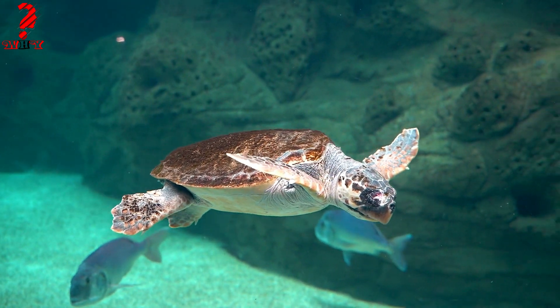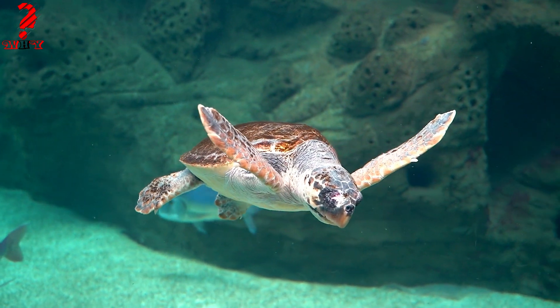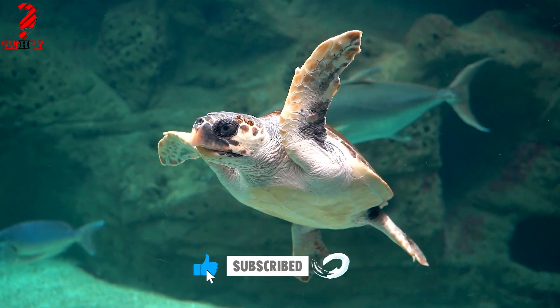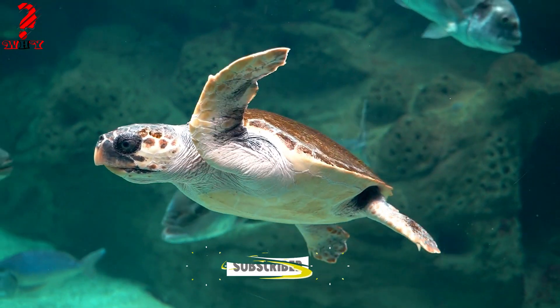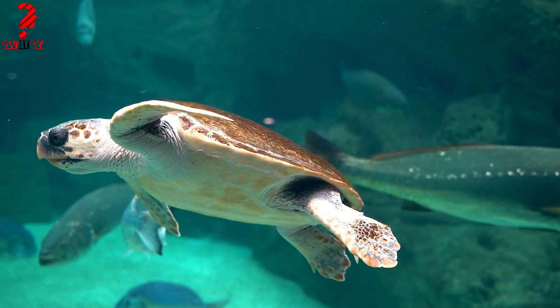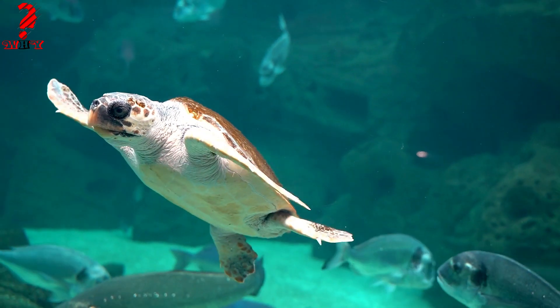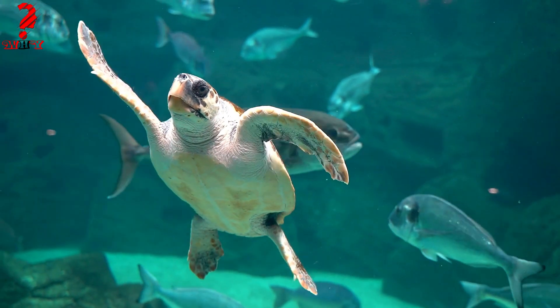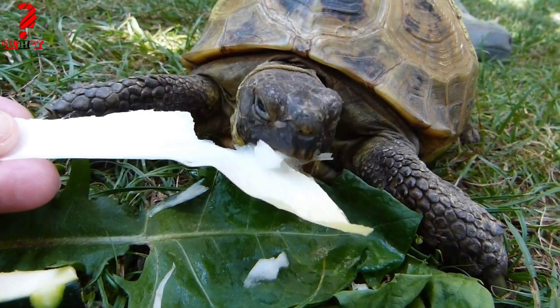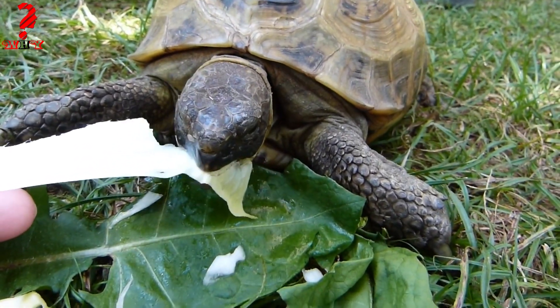Turtles, also known as chelonians, are intriguing creatures that have inhabited the earth for millions of years. Belonging to the order Testudines, turtles are one of the oldest living reptile groups. Their unique characteristics and diverse species make them a captivating subject for study. In this video, we will explore the fascinating world of turtles, their evolution, habitats, behavior, and conservation efforts.